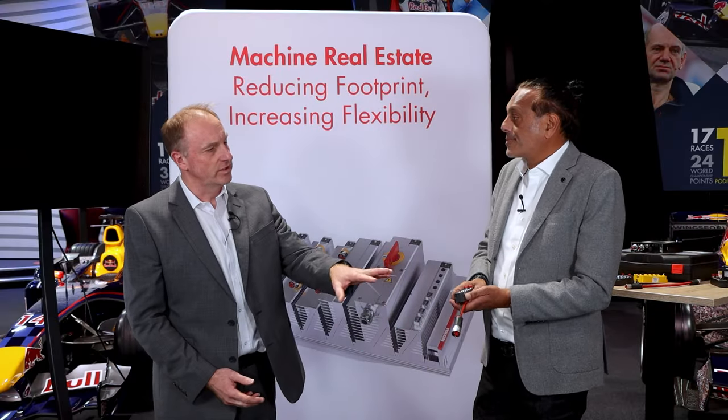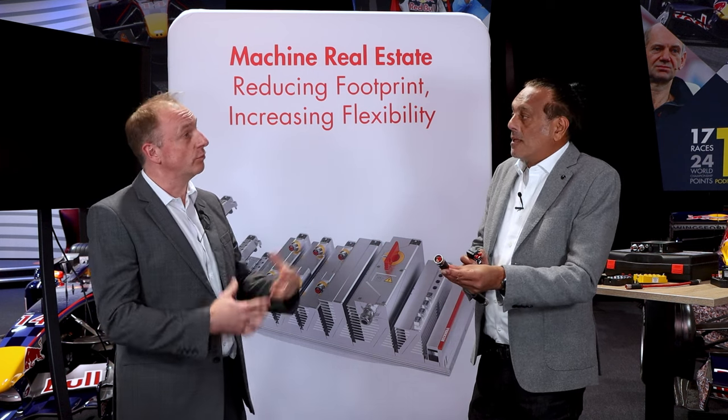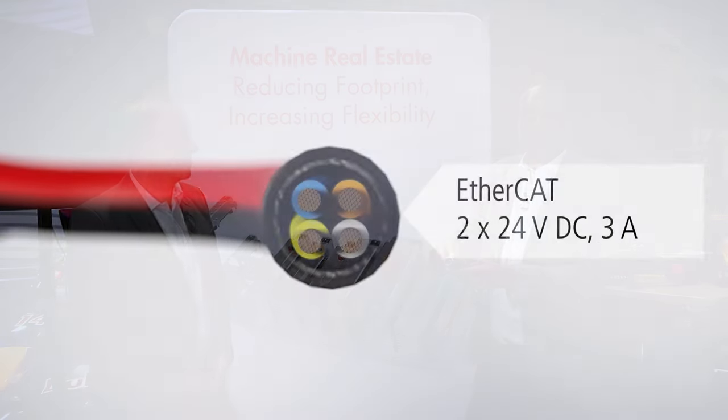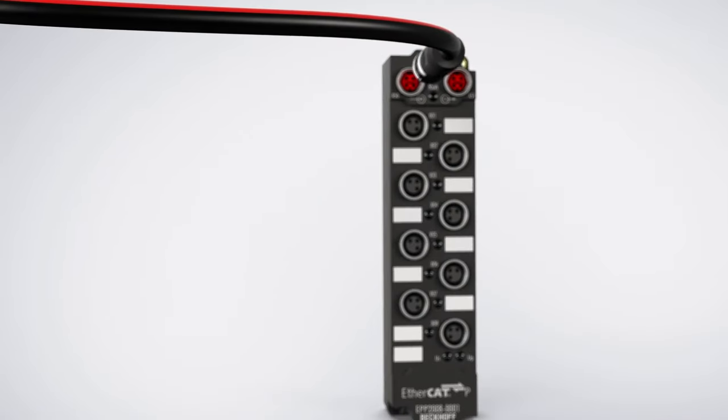An example of this is EtherCAT and power over one cable — our one-cable technology. Part of our on-machine solution is a single-cable cabling system, because we're trying to reduce cabinet space and reduce manufacturing time. We have our on-machine components and on-machine cabling systems. Essentially, in the cable we have EtherCAT and power, so we can distribute EtherCAT and power across the machine.